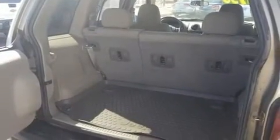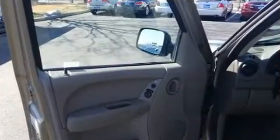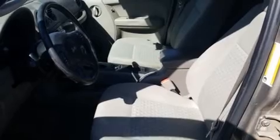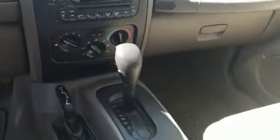Jeep ensures the safety and security of its passengers with equipment such as dual front impact airbags, traction control, ignition disabling, and four-wheel disc brakes with ABS. Brake assist technology provides extra pressure when applying the brakes.